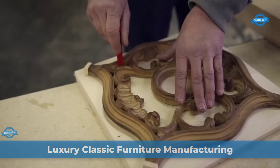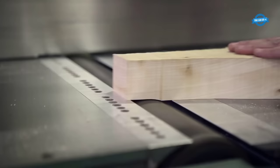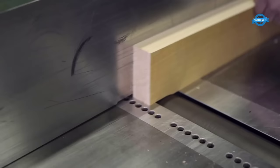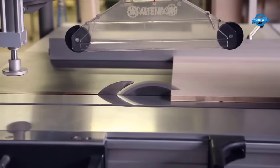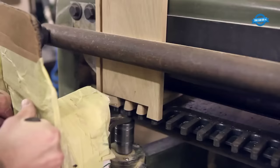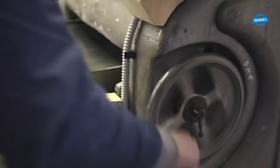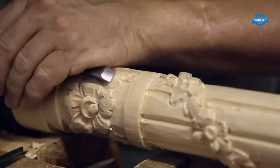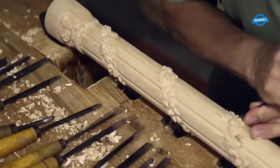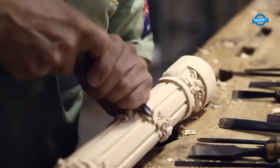Vimarkati takes great pride in the meticulous manufacturing process that sets their products apart in the realm of luxury classic furniture. The journey begins with the careful selection of the finest materials. Premium hardwoods such as mahogany, cherry, and walnut are chosen for their natural beauty and durability. These materials provide the foundation for the exceptional furniture pieces that will grace the interiors of discerning clients.